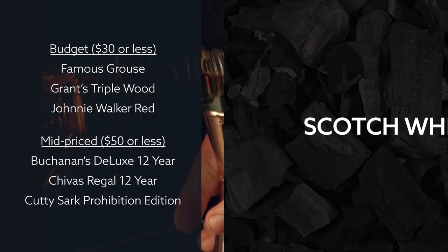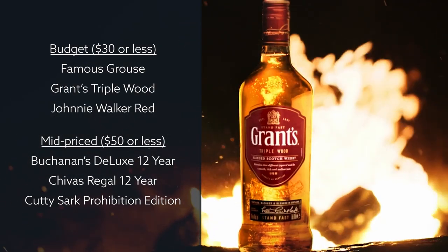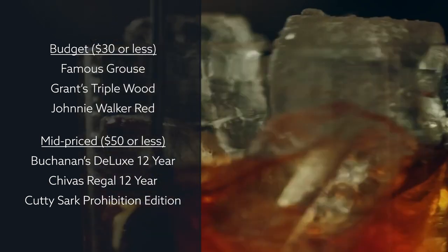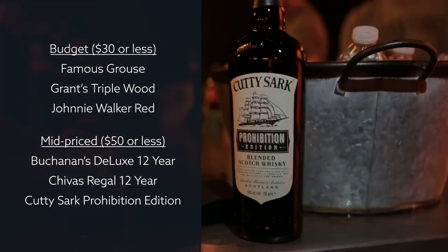When picking up a budget blended Scotch whiskey for your cocktails, we suggest grabbing a bottle of the Famous Grouse, Grant's Triple Wood, or Johnnie Walker Red. If you don't mind spending a little more, some great mid-priced options include Buchanan's Deluxe 12 Year, Chivas Regal 12 Year, and Cutty Sark Prohibition Edition.